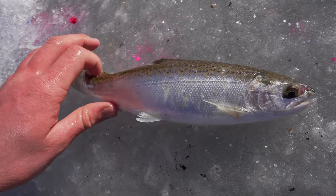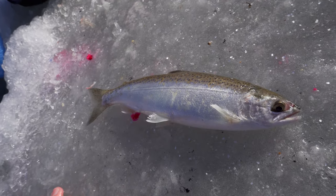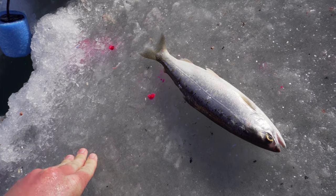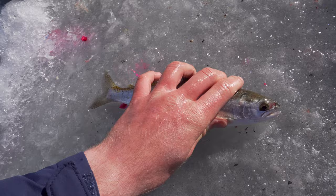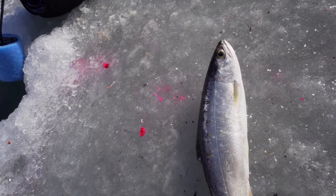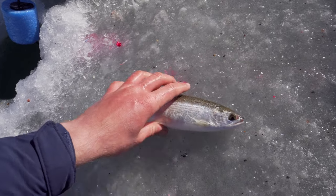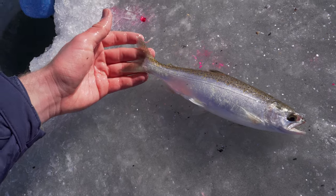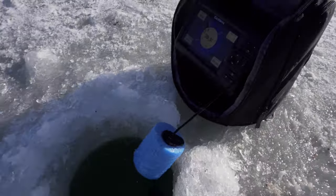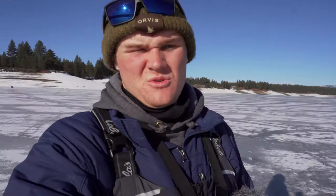That right there is a kokanee salmon — basically it's a landlocked sockeye salmon. We stock them in a lot of lakes and reservoirs in California. A lot of them have successful natural spawning as well, so they actually come into the rivers to spawn and then come back into the lake. We get really good numbers of them here — obviously, I mean, the graph is still just lit up, so I know I could catch more fish if I wanted to.